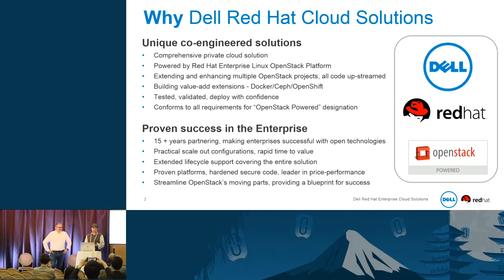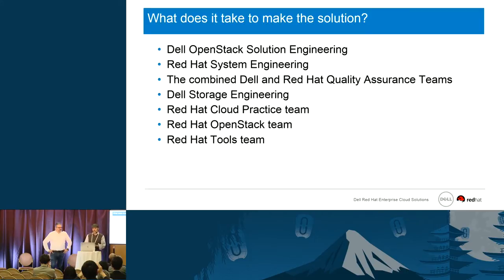It takes a whole bunch of people to make this solution — the Dell OpenStack solution engineering, Red Hat system engineering, combined Dell and Red Hat quality assurance teams, Dell storage engineering, Red Hat cloud practice teams, the Red Hat OpenStack and tools teams. It's not just two or three people; it's a series of teams and it takes both companies working together.